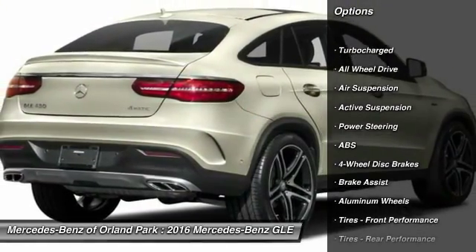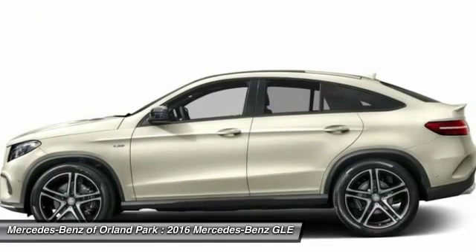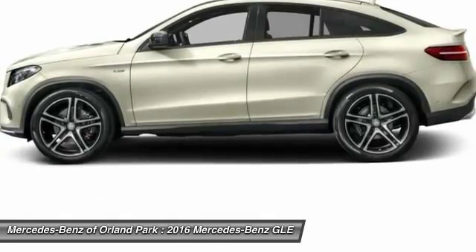Stability control, traction control, power passenger seat, anti-lock braking system, keyless entry, power liftgate, all-wheel drive, navigation system, steering wheel audio controls, backup camera.